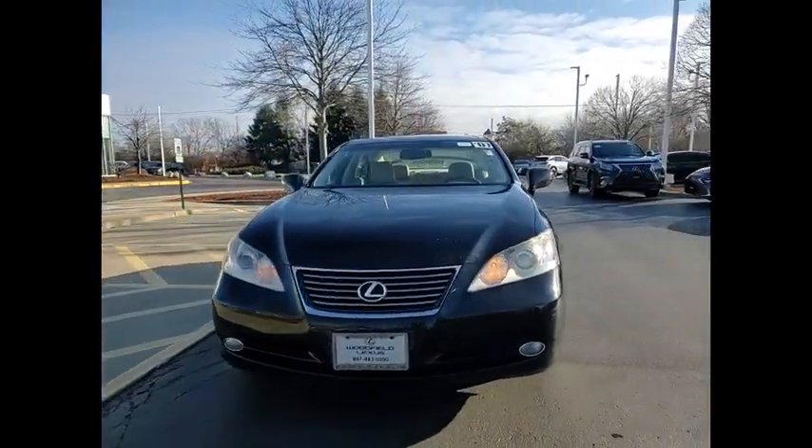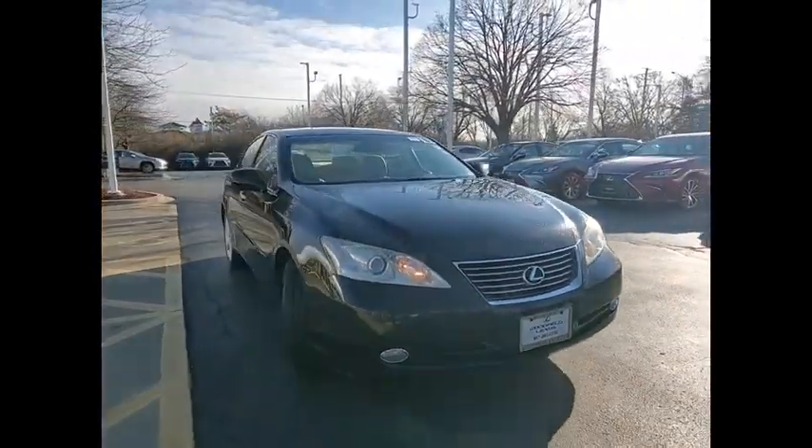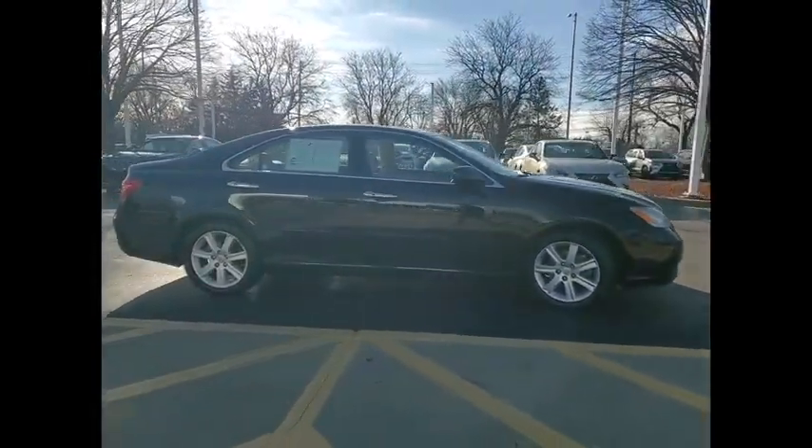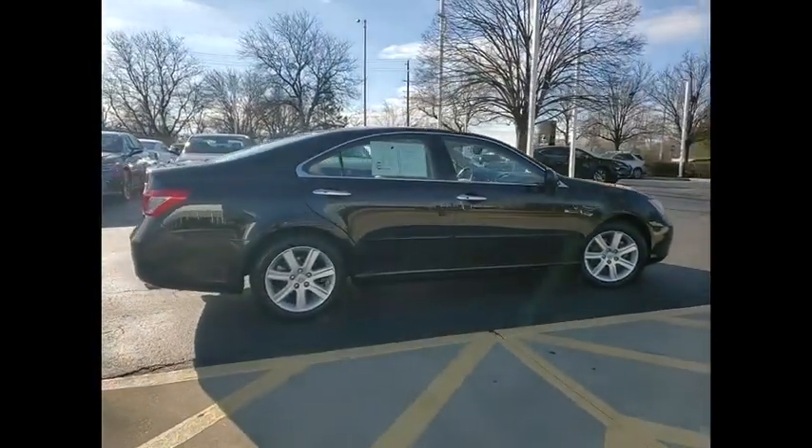Take a ride in the 2007 ES350. The Lexus ES350 is a sophisticated combination of distinctive styling, luxury, and smooth performance.